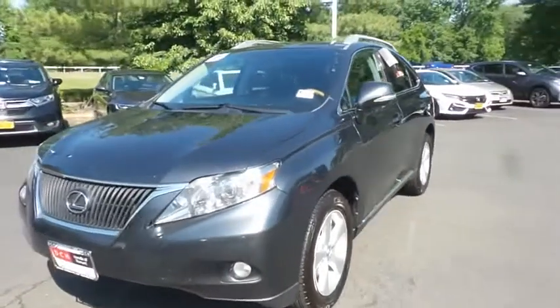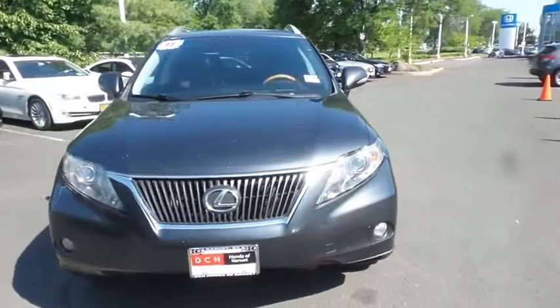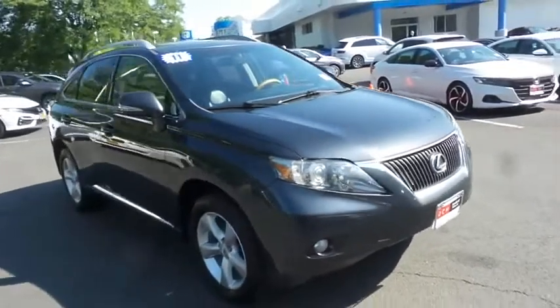Here we're taking a look at a beautiful 2011 DCH Value pre-owned Lexus RX350 all-wheel drive, finished in smoky granite mica paint with black leather seats.